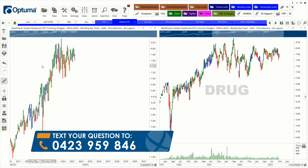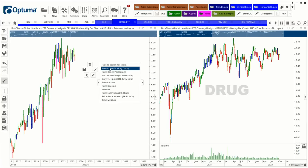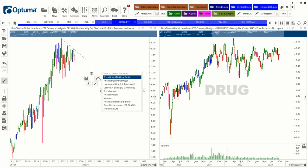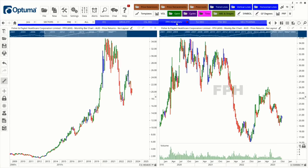An interesting ETF is BetaShares Global Healthcare ETF, with the ticker code 'DRUG.' It combines various areas of the healthcare sector including biotechs, pharmaceuticals, and potentially hospitals. The ETF is sitting around $7.80 and still needs to get through significant resistance, so the view is to wait and see whether CSL leads the way first.